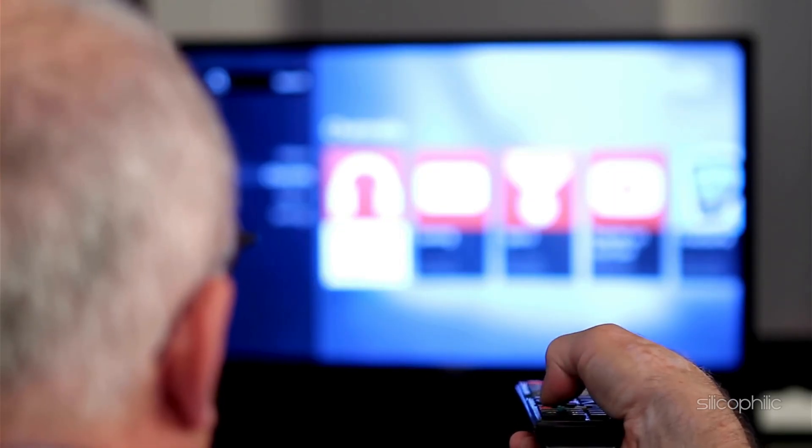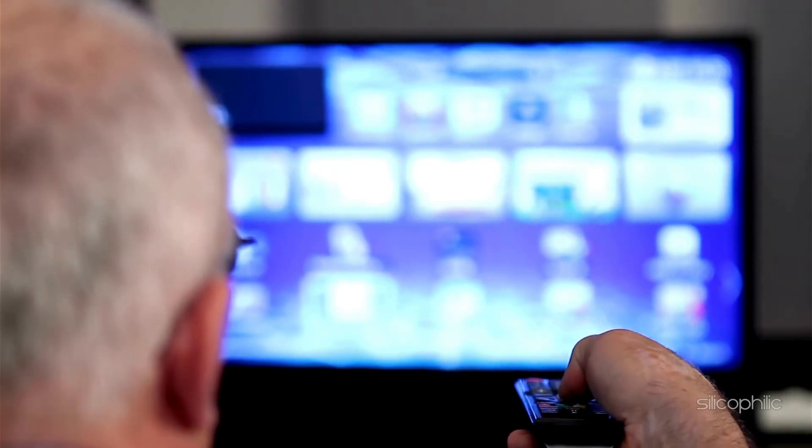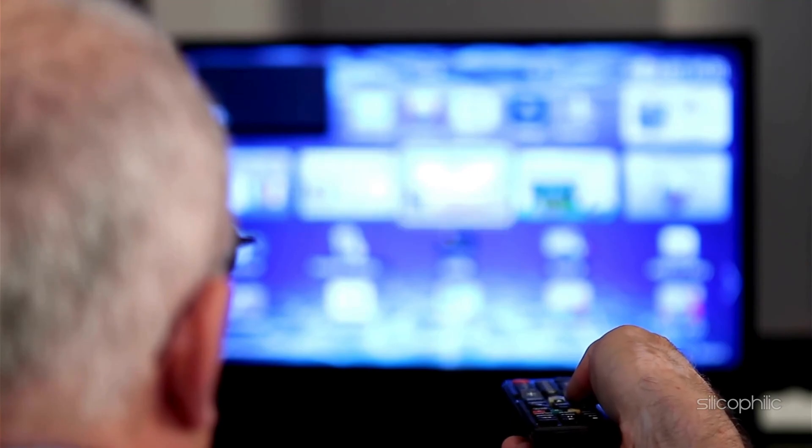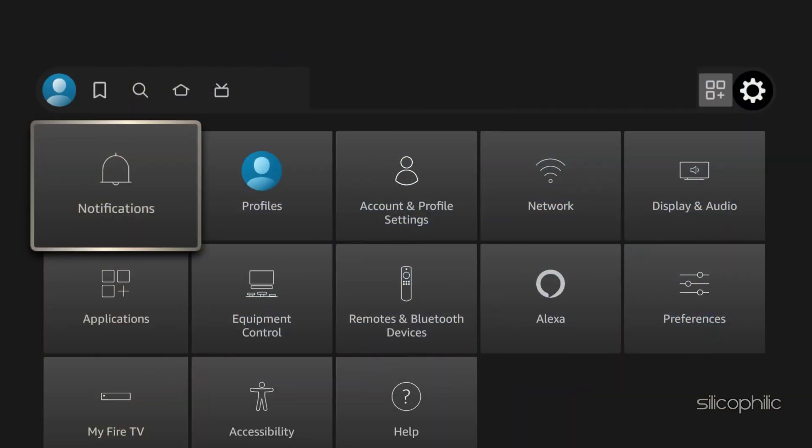Method 1: Force stop the app and restart the Fire Stick. The error code 8506 occurs mostly on the Amazon Prime Video app on various devices, including the Amazon Fire Stick. The first thing you can do to resolve the issue is restart the Fire Stick.